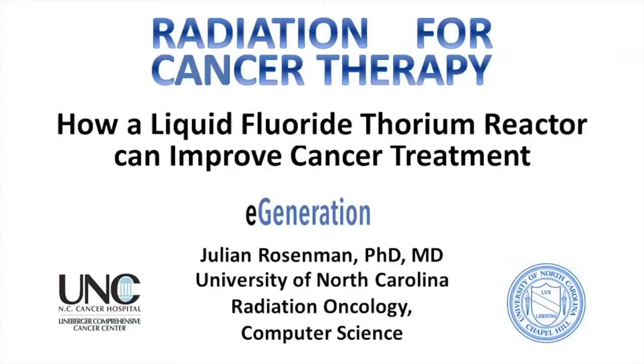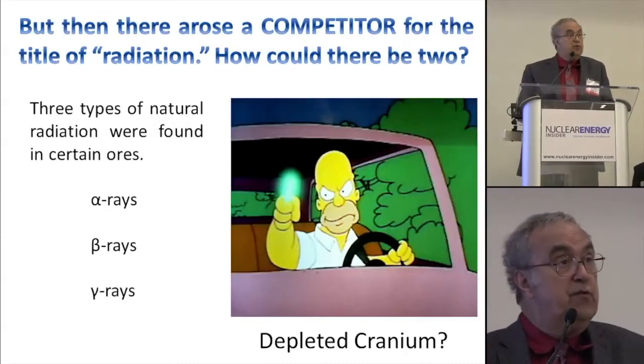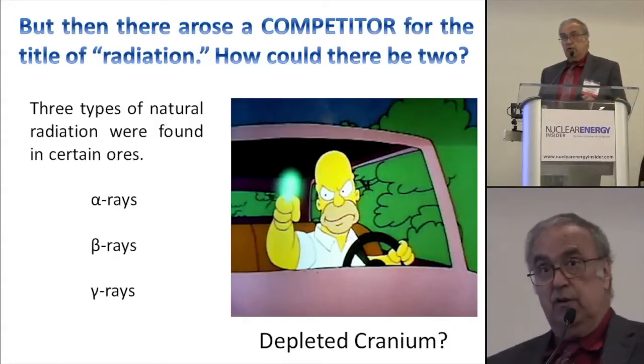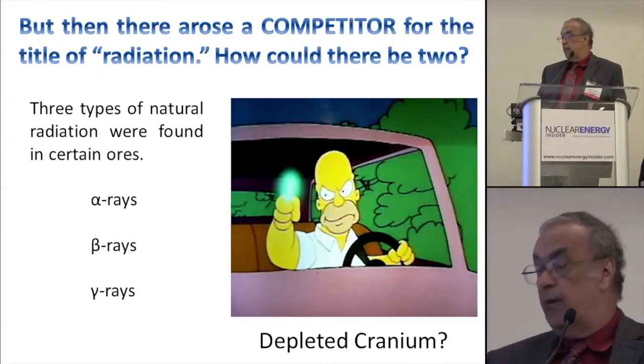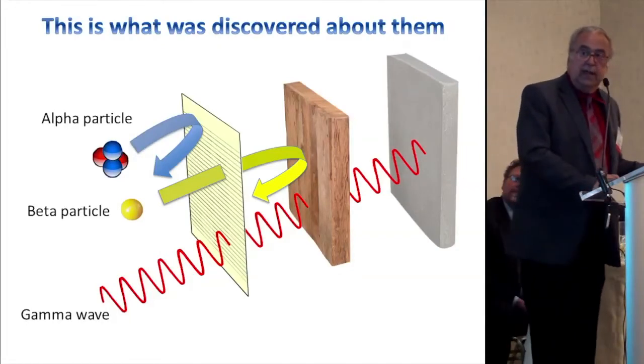I'm going to talk about using the byproducts of fluoride reactors for medical care — in particular for cancer, as I am an oncologist. I'm at the University of North Carolina in Radiation Oncology, also in Computer Science, and I'm representing the E-Generation. At the time x-radiation was discovered, there was a competitor: radioactive material from natural sources. We'll see this competition all through this talk between the stuff that we build — the x-ray machines — and stuff that we buy, which is radioactivity. What was found in the 19th century were alpha particles, beta particles, and gamma particles.